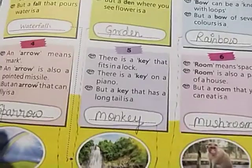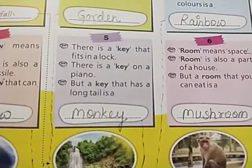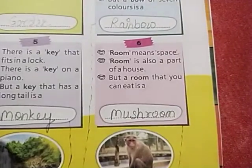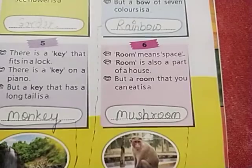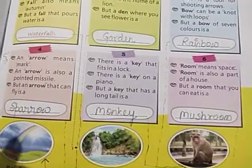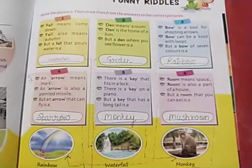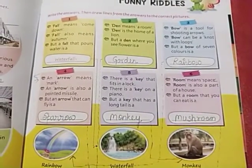There is a key that fits in a lock, there is a key on a piano, but a key that has a long tail is a monkey. Room means space, room is also a part of a house, but a room that you can eat is a mushroom. I hope you all have done this exercise. Do it neatly in your book and learn it. Stay home, stay safe!